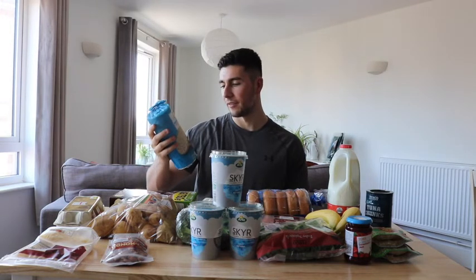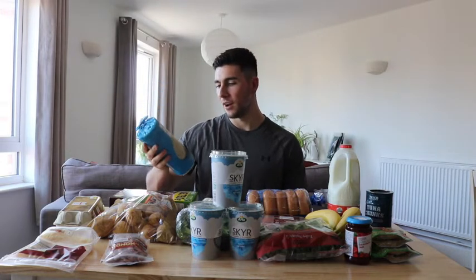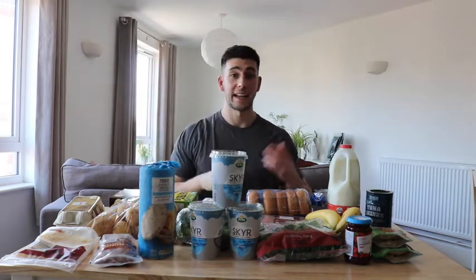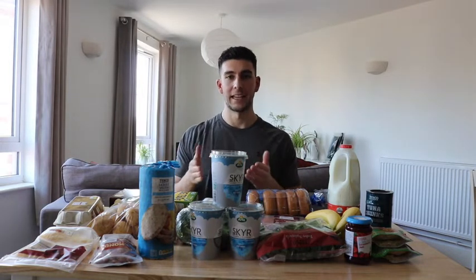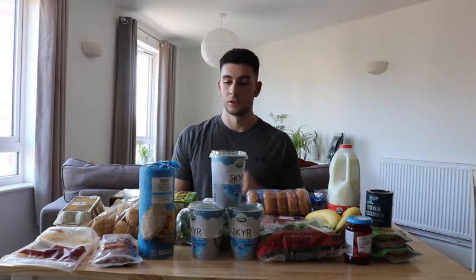Alongside that I have four or five rice cakes — they put mango flavour on them now, not sure why — with one whole banana, anywhere between 80 to 100 grams. If I was cutting I'd be more specific, but because I'm bulking it's a bit more flexible. I also add 25 grams of jam on there — so good.